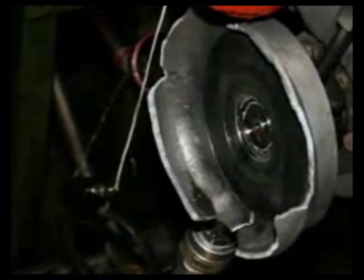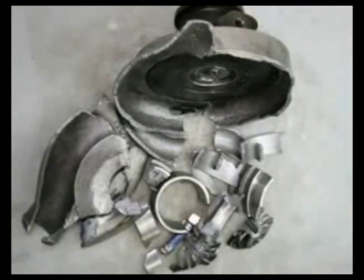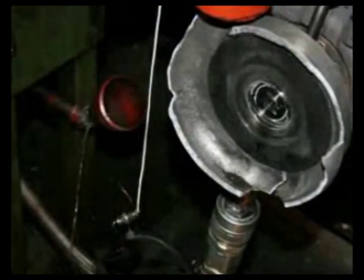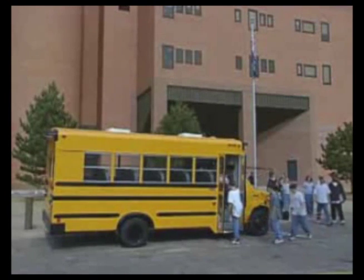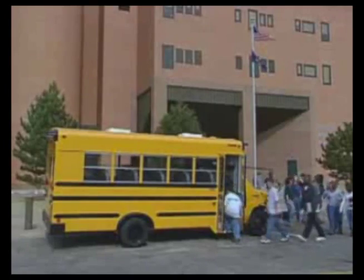In many cases, turbocharger wheels travel at speeds exceeding the speed of sound. Imagine what the consequences would be if this counterfeit turbocharger was on a truck or a bus when it exploded. The debris from a turbocharger burst can move faster than a speeding bullet.